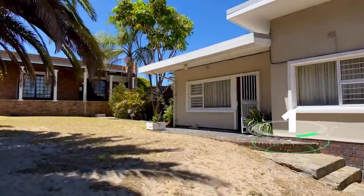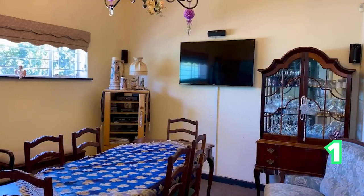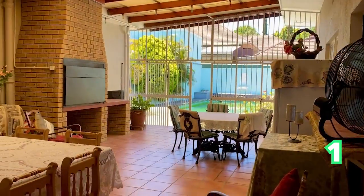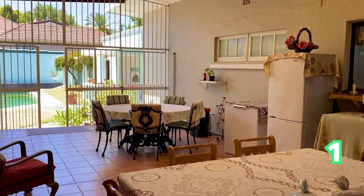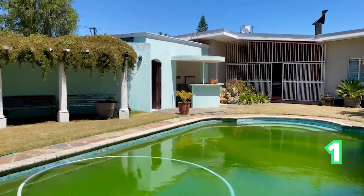Good afternoon and welcome to the Saturday Show House Edition. We start off in gorgeous Cape Town, Belleville, Boston area. A five-bedroom, three-bathroom and three-garage home. This four-bedroom family house comes with a modern cottage as well as a gorgeous swimming pool just to top it off.